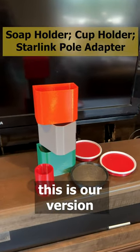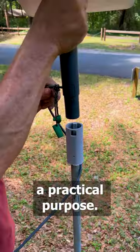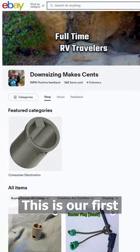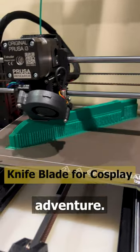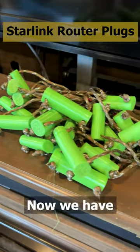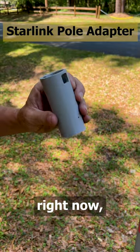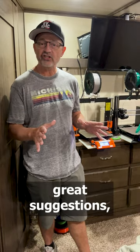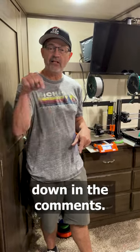Now this is our version of merch, but it has a practical purpose. We have worked for big corporations our whole lives — this is our first small business adventure. We love being creative and being our own bosses. We have a few products in the store right now, but are adding more every day. If you have any great suggestions, please leave them down in the comments.